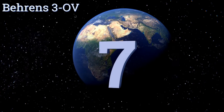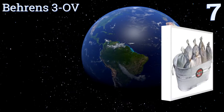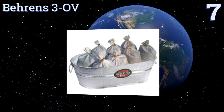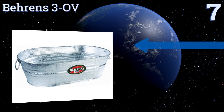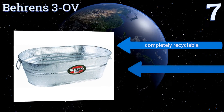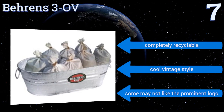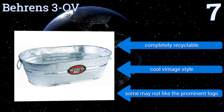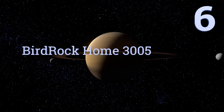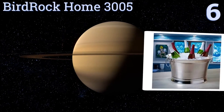At number seven, maybe throwing soirees isn't your thing but you've been talked into it and cringed at the idea of purchasing something for the sole purpose of storing beverages. If that sounds like you, then luckily the Behrens 30B also makes a wonderful planter. It's completely recyclable and has a cool vintage style, but some may not like the prominent logo.